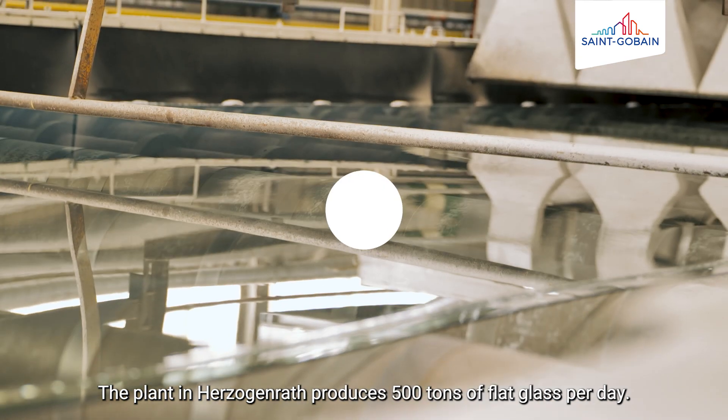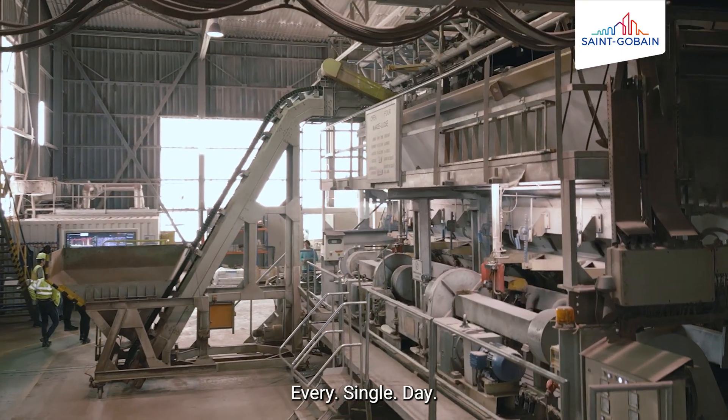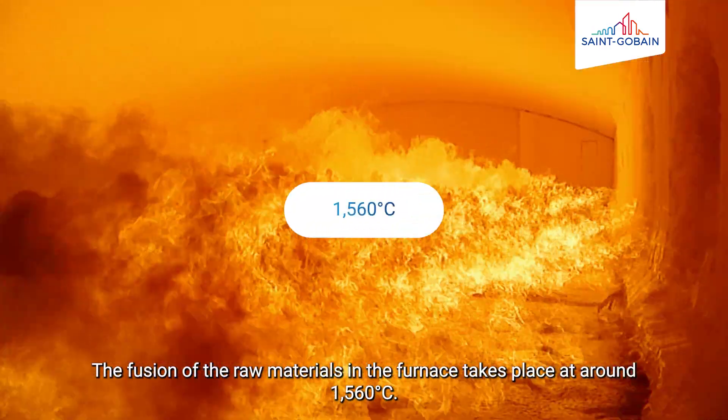The plant in Herzogenrat produces 500 tons of flat glass per day, every single day. The fusion of the raw materials in the furnace takes place at around 1560 degrees Celsius.